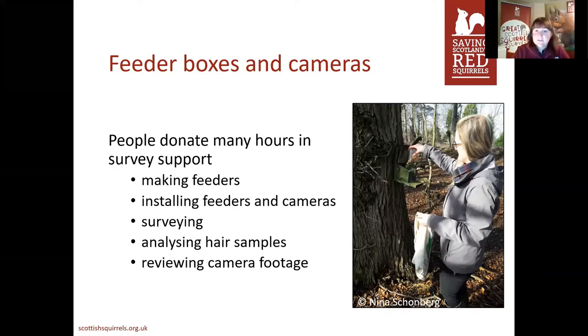They carry out the survey — filling up with more bait and food and putting a sticky tab on. They'll revisit, take the sticky tab back off, and disinfect the box. People also help analysing the hair samples under a microscope, and go through all the camera footage — and you would not believe the amount of times a red squirrel can visit a feeder box in one day. We're extremely thankful for all of that.